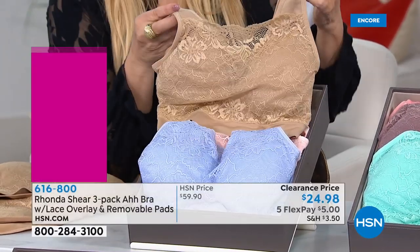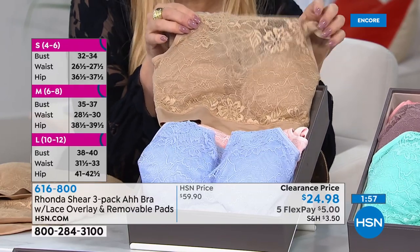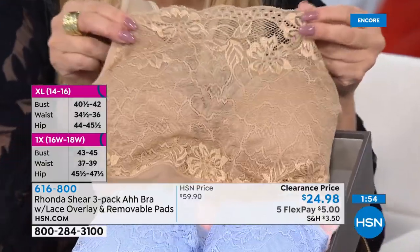On sale. This has always been a favorite bra. And listen, we're just moving out the old colors. We will come back with this bra in new colors — I don't know when in the year, but we will.